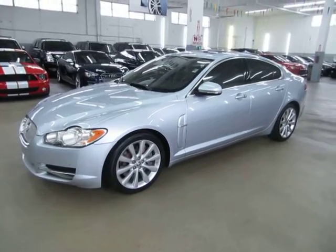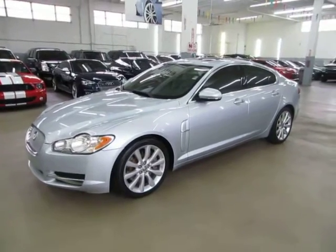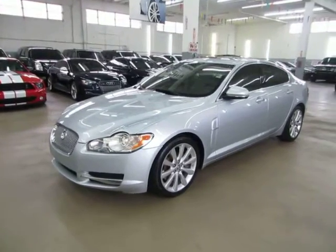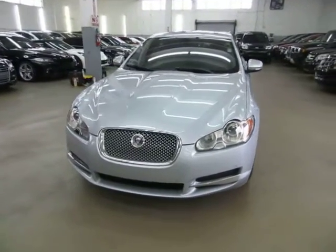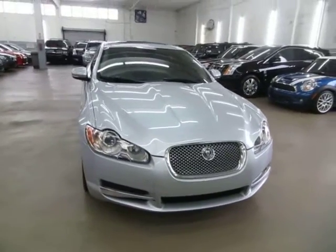Up for sale now at VehicleMax we have a beautiful 2010 Jaguar XF sedan, 5.0 liter V8 32 valve dual overhead cam with only 46,000 miles, loaded up with factory navigation, color backup camera, factory power moonroof, front and rear parking sensors, heated seats and a number of other options that I'll get into in just a minute.